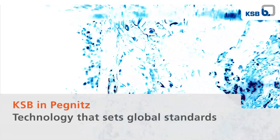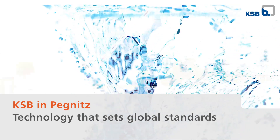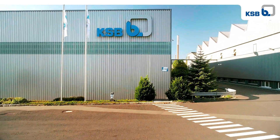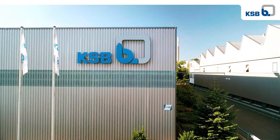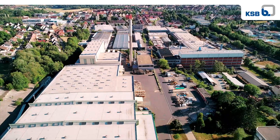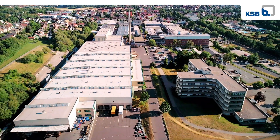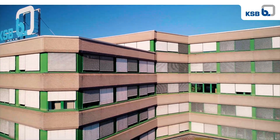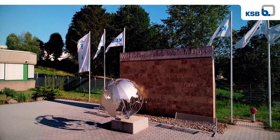KSB in Pegnitz — technology that sets global standards. Our factory in Pegnitz is not only one of KSB's largest and most modern facilities worldwide, it is also the pilot site for digital transformation. Our digital factory sets standards, and so does our metal 3D printing. Both are amongst the most modern facilities worldwide.